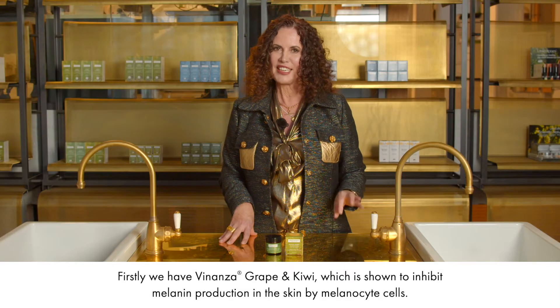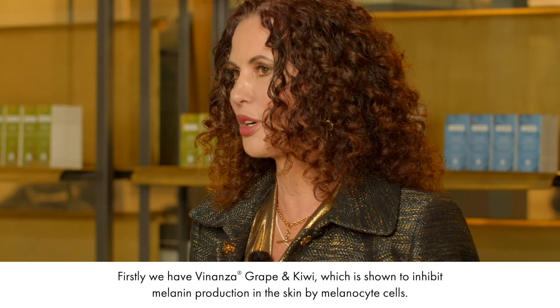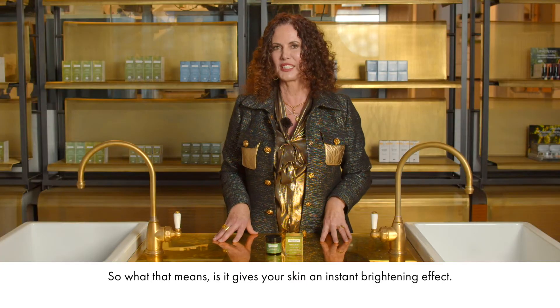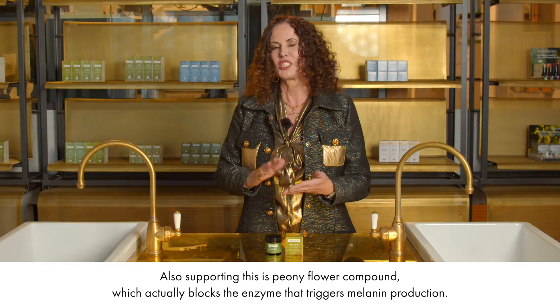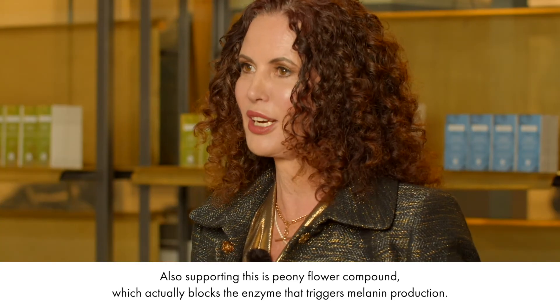Firstly, we have Venanza Grape and Kiwi, which is shown to inhibit melanin production in the skin by melanocyte cells, giving your skin an instant brightening effect. Also supporting this is peony flower compound, which actually blocks the enzyme that triggers melanin production.